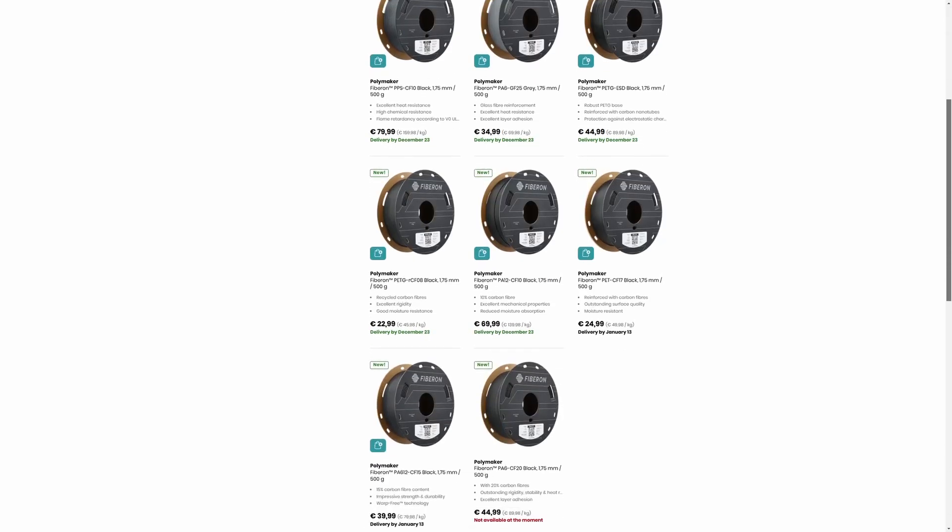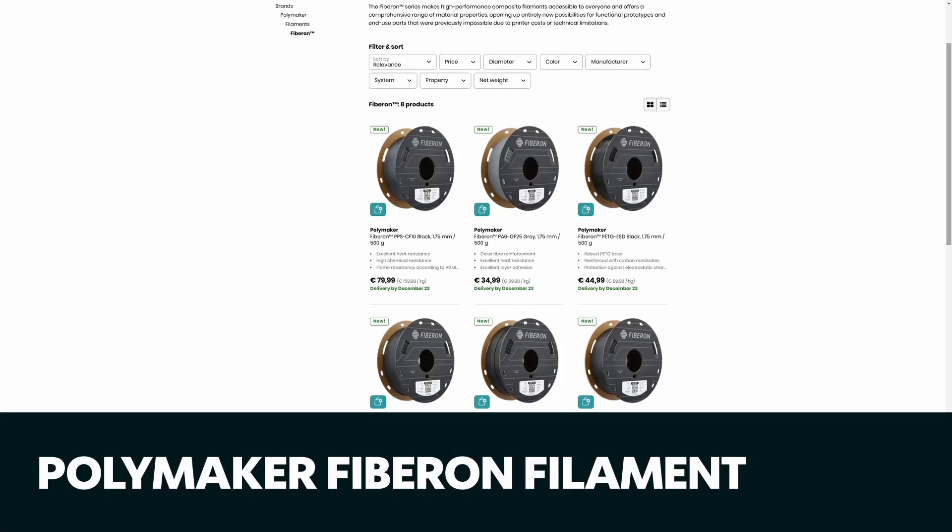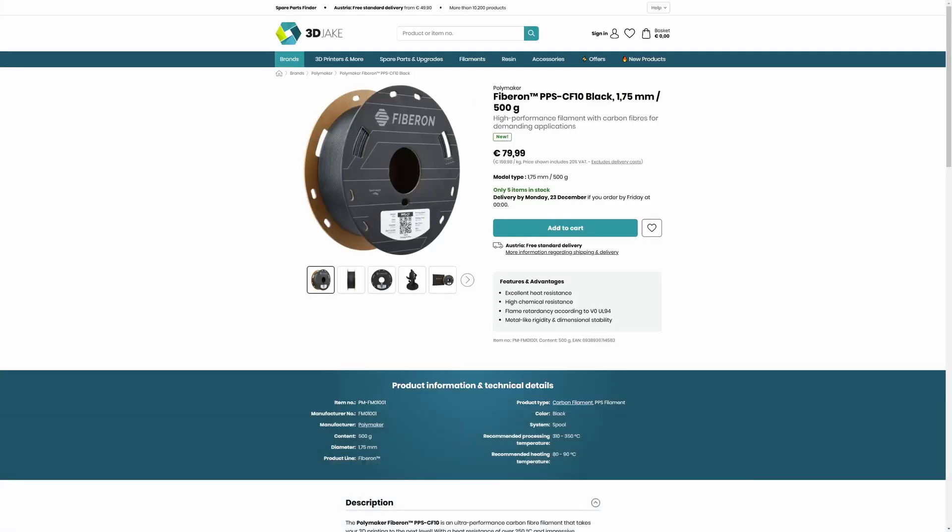As always, we start with what's new in the shop. Recently we added Polymaker's new FiberOn filaments — a range of eight fiber filaments. We've got PPS-CF, PA6, PA12, and PA612 blends with glass fiber and carbon fiber. There is also a PETG carbon fiber too, so we've seen a few new high-strength materials out there.